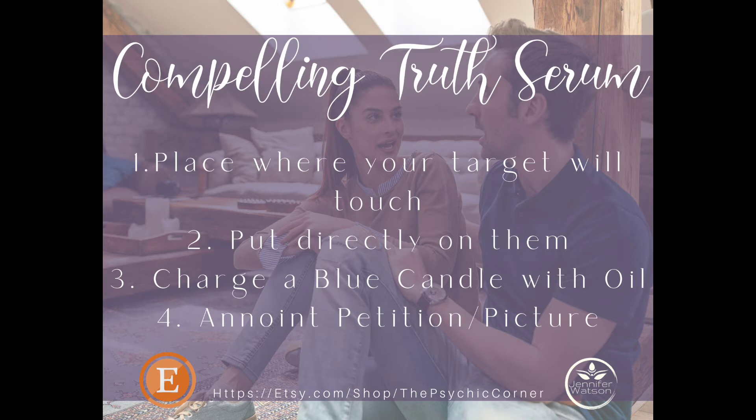But if you're not near the person and you still want to get the truth, I would suggest you do number three, which is using a blue candle with the oil. Blue is a color for communication, and along with the commanding ingredients inside the oil, you're bound to get the information you desire. Also, if it's somebody in particular or a particular situation, you can create a petition and place it underneath the candle. If you have their picture, add that in too — anoint the picture, the petition, and the candle, and you're bound to get the information you are requesting.